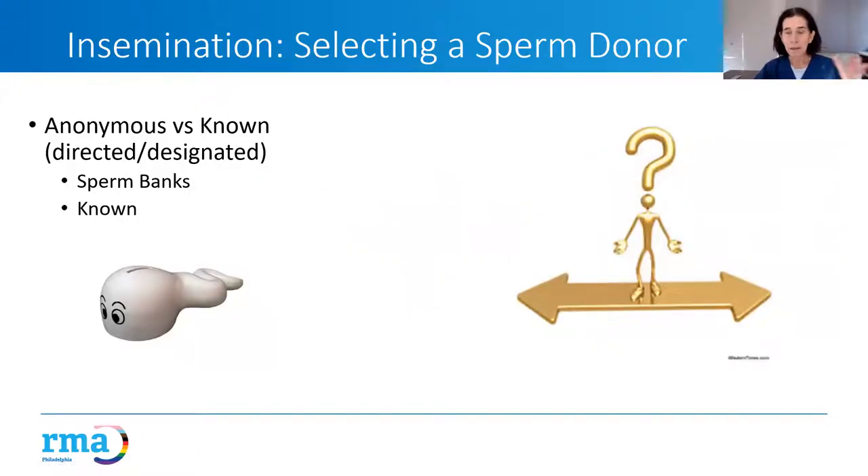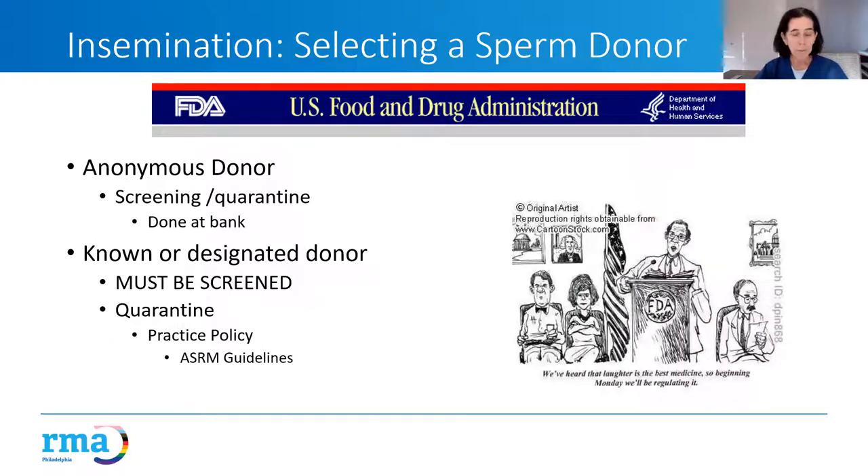There are two major kinds of donors: anonymous — not known to you — and those that are known to you, called designated or directed. You get anonymous sperm from a commercial sperm bank. The FDA plays a role in what we do; they put a rule in place back in 2005 that makes things more labor intensive, more complicated, and more expensive, but it is what it is.